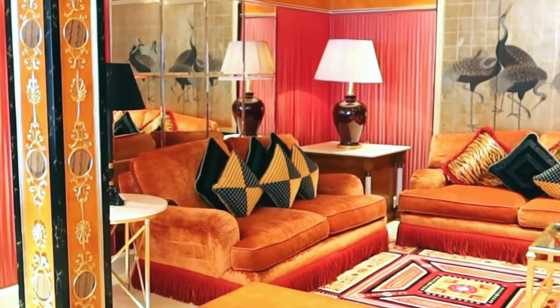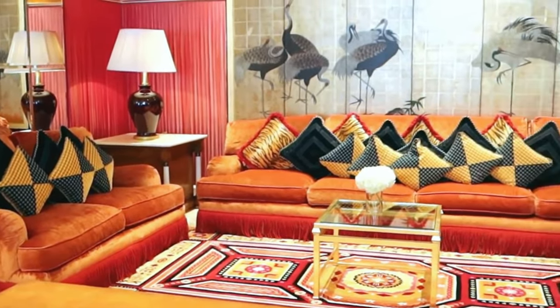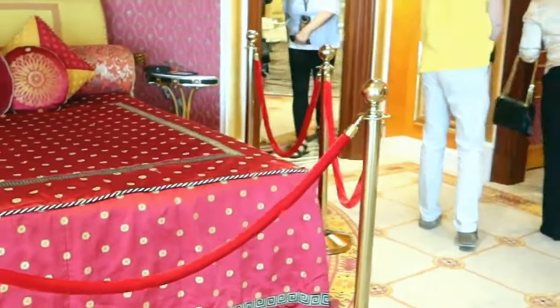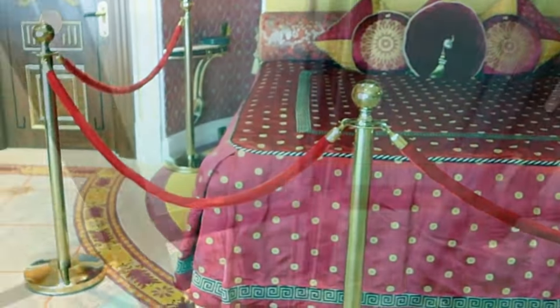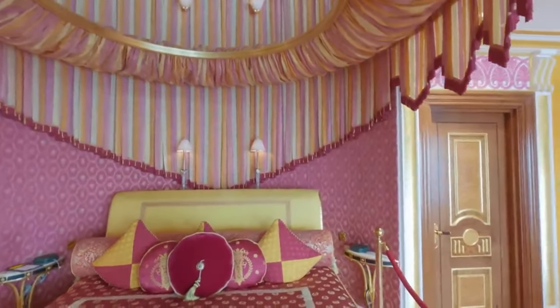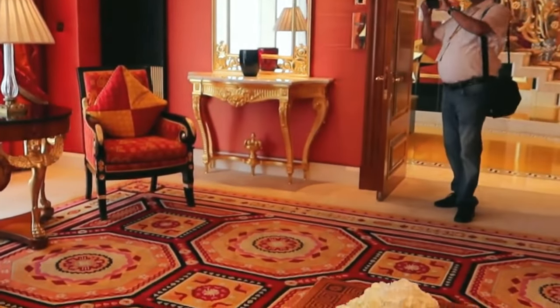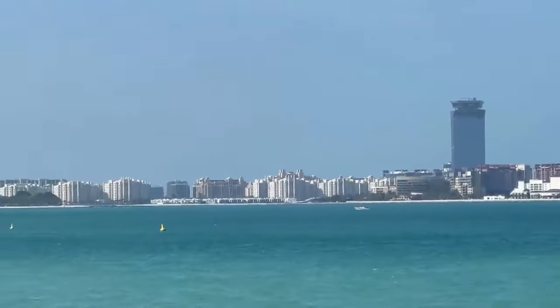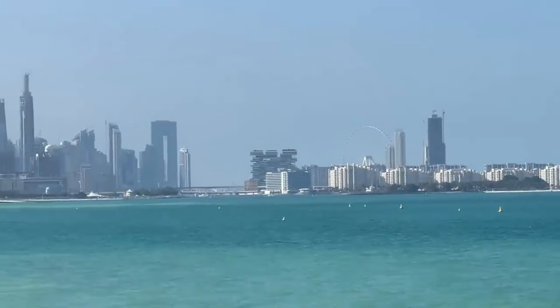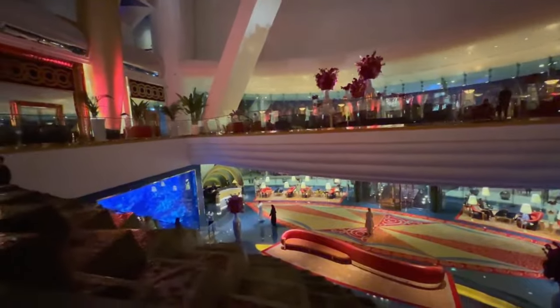Who has walked the opulent halls of the exclusive royal suite, and what stories does it hold? The royal suite has hosted royalty, celebrities, and tycoons. It's a lavish duplex with a private elevator, cinema room, and rotating canopy bed designed for the utmost privacy and luxury. The suite is adorned with rare fabrics and precious materials, offering breathtaking views of the Arabian Sea from its majestic windows. This palatial space is further enhanced by its opulent dining area and private library, ensuring that every need is met with sophistication.